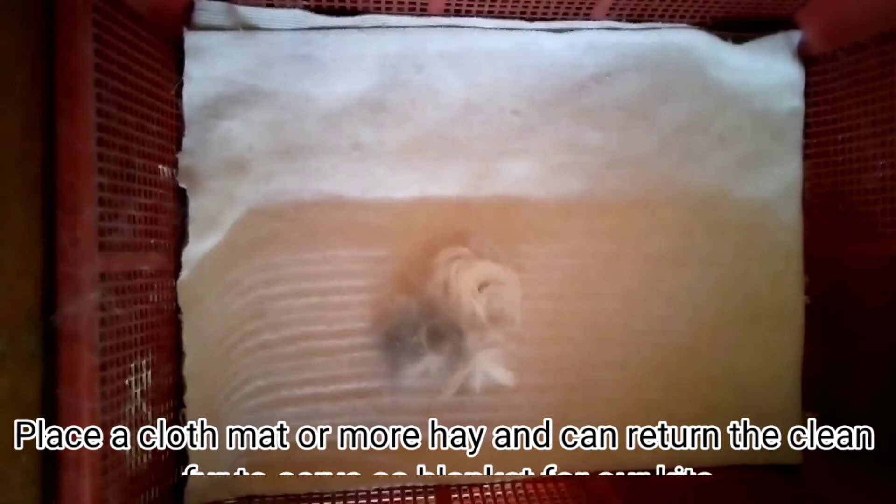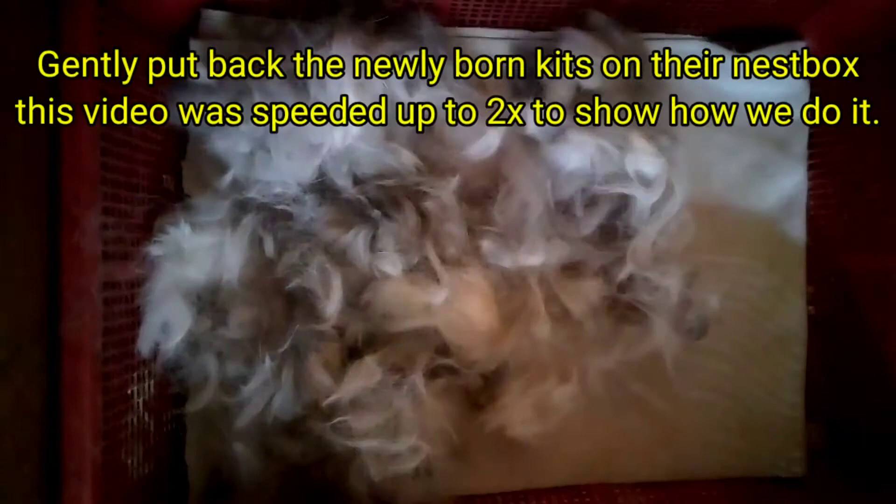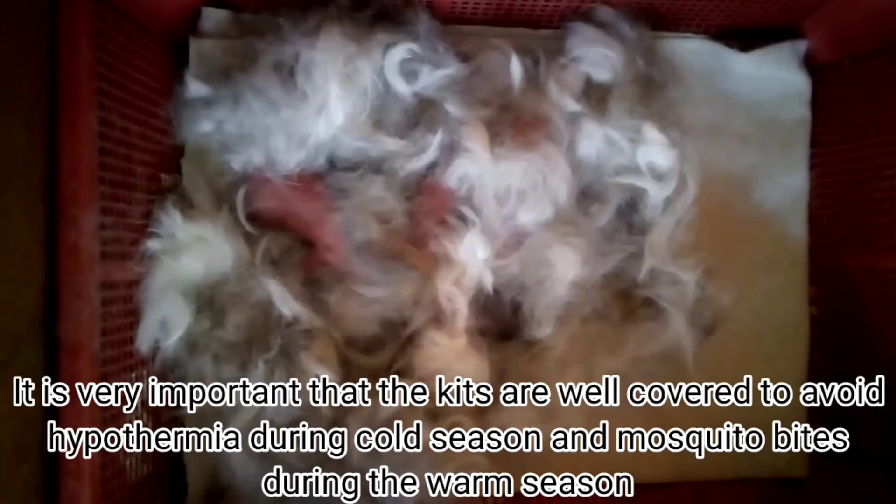Place a cloth mat or more hay, and return the clean fur to serve as a blanket for our kids. It is very important that the kids are well covered to avoid hypothermia during cold season and mosquito bites during the warm season.